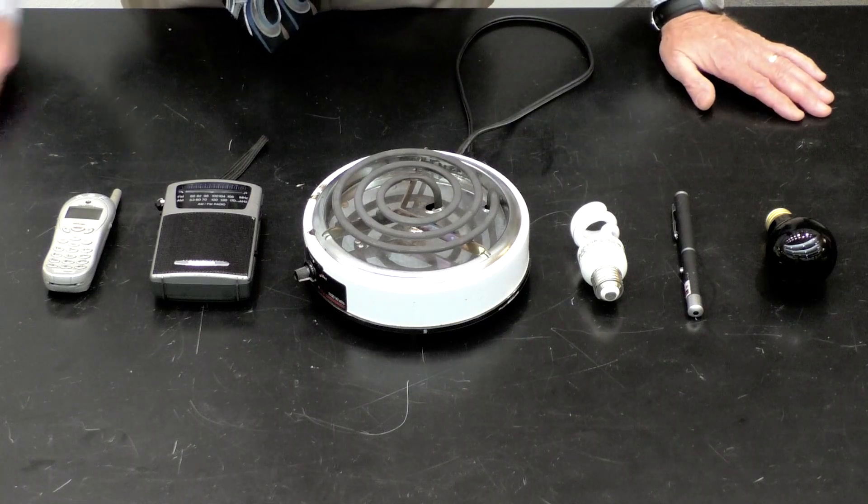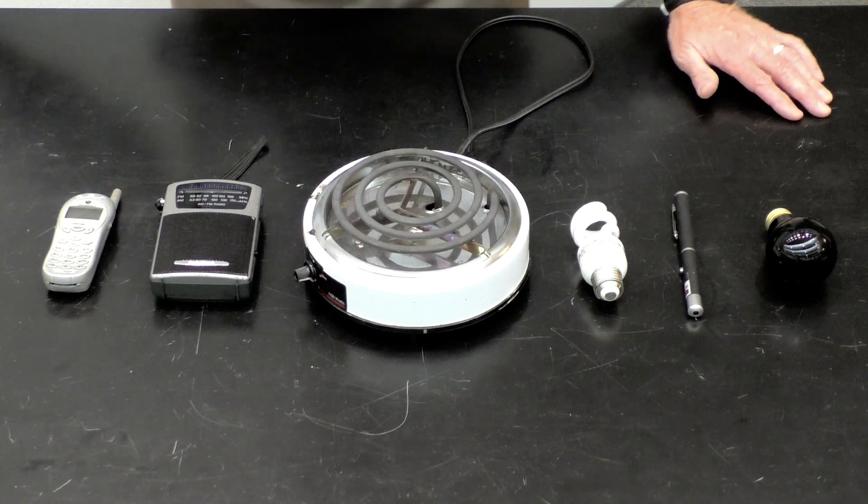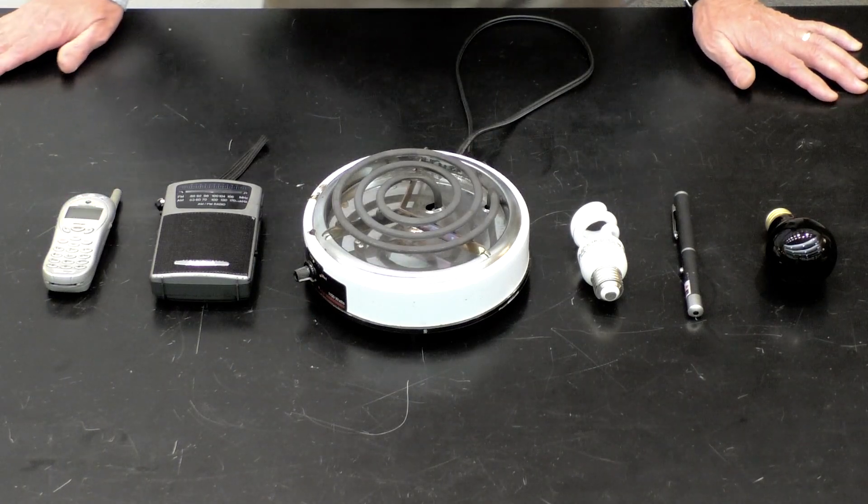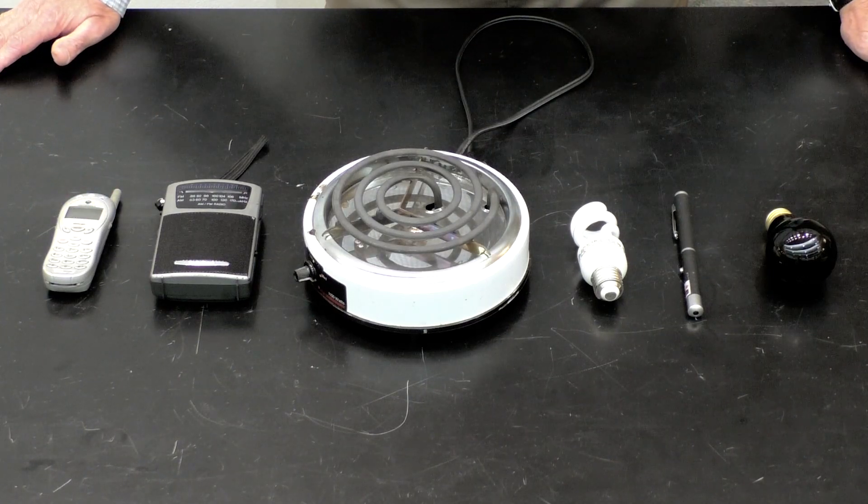A radio — AM and FM — two different wavelengths of radio waves. And then a cell phone, also in the radio range.